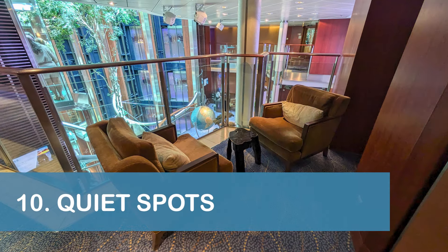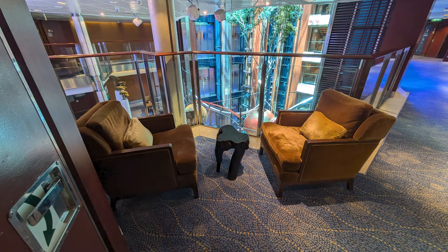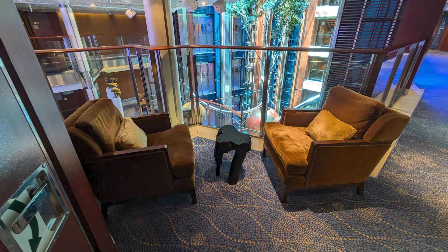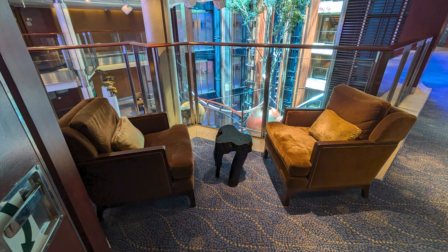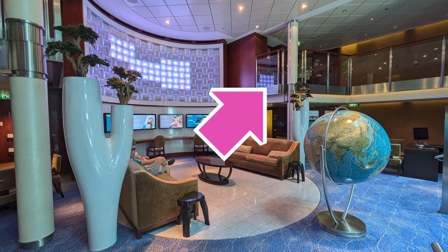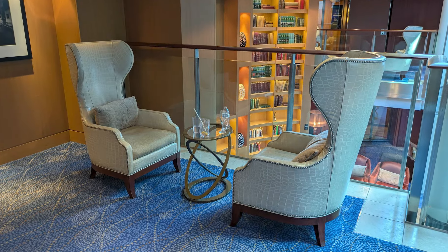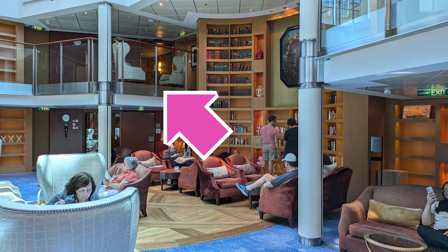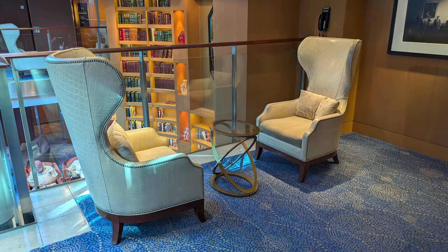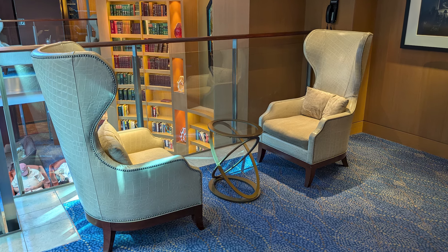Our next tip is to check out the small, cozy, quiet spaces hidden in plain sight on the Eclipse. There were two of these spaces located on Deck 8 midship overlooking the hub area on Deck 7 below, and there were two more spaces on Deck 11 midship overlooking the library area on Deck 10 below. Each of these spaces had two comfy chairs and a small drinks table available.